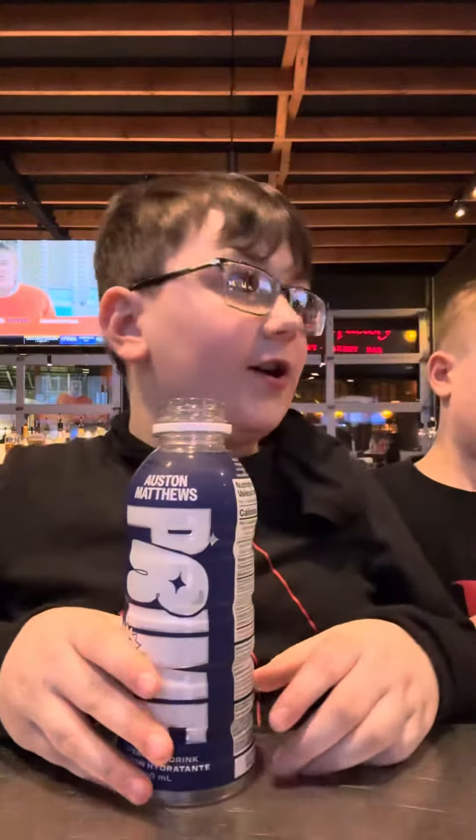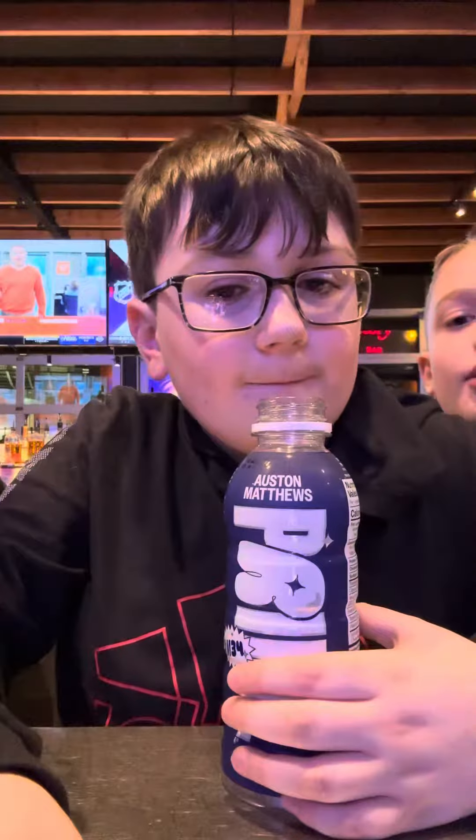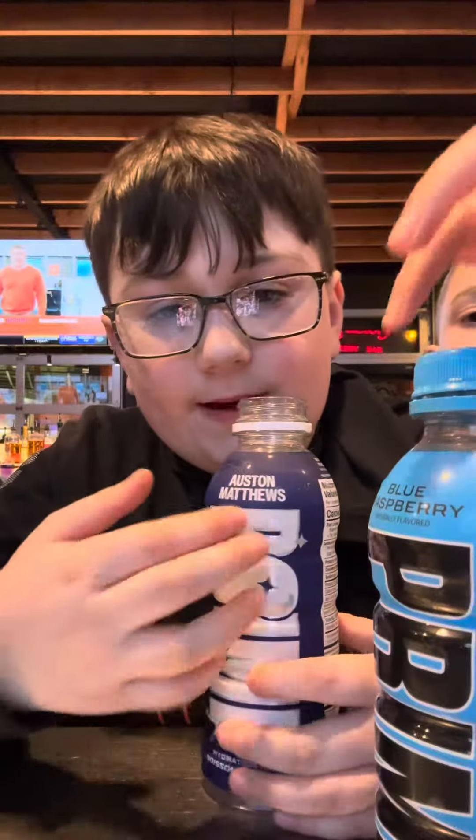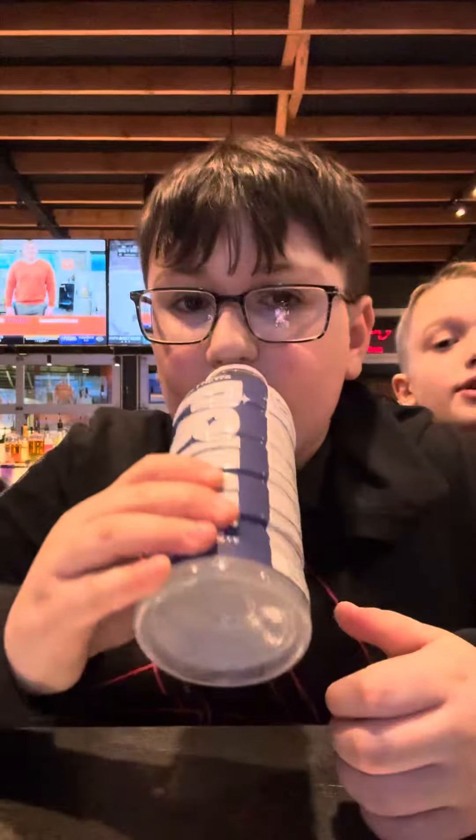Alright, so that's our video of trying them all. Which one do you think was better — the Glowberry or the new Austin Matthews flavor? Yeah, the Austin Matthews. We will see you next video — bye everyone!